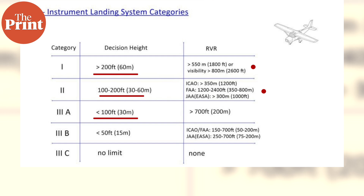Cat 3 is subdivided into three categories: Cat 3a, where the runway visual range is not less than 200 meters; Cat 3b, where the runway visual range is not less than 50 meters; and Cat 3c, which has no runway visual range limitations.